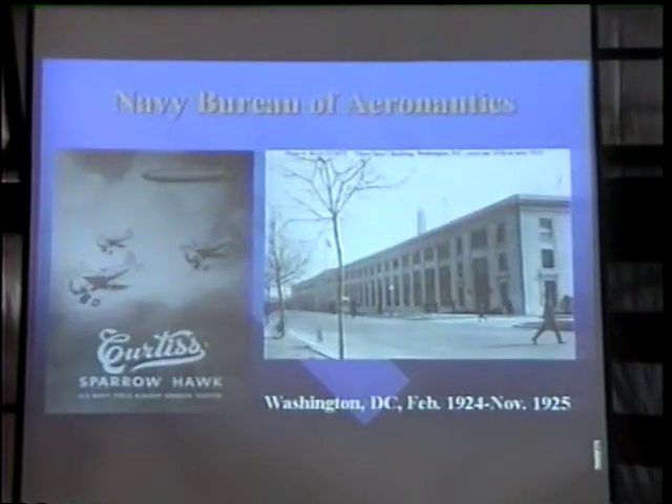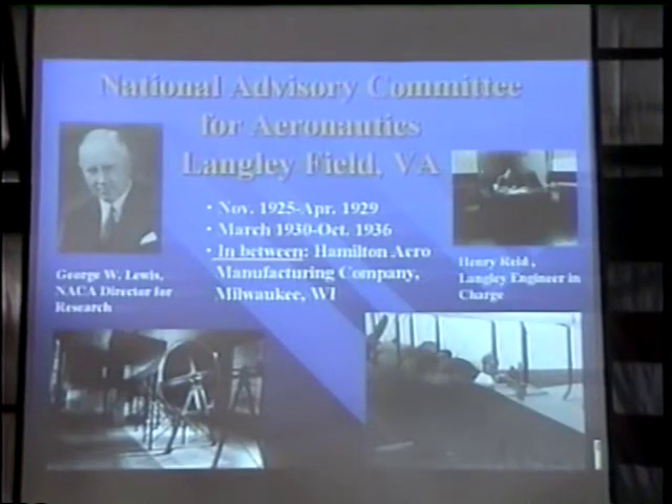At the Navy Bureau of Aeronautics, he worked on the Curtis Sparrowhawk. In 1925, he joined NACA, the National Advisory Committee for Aeronautics, at Langley Field in Virginia as an aeronautical engineer. In between his stints for NACA, he worked for the Hamilton Aeromanufacturing Company in Milwaukee, Wisconsin.